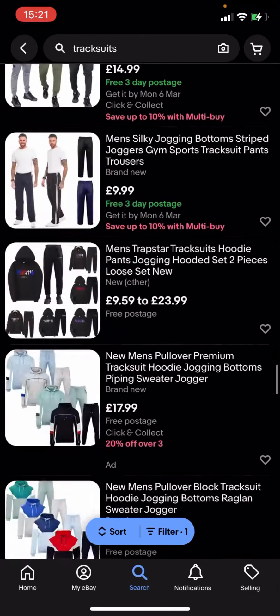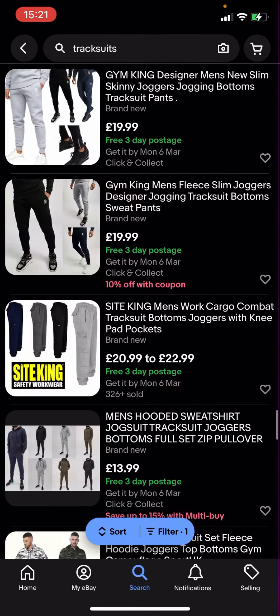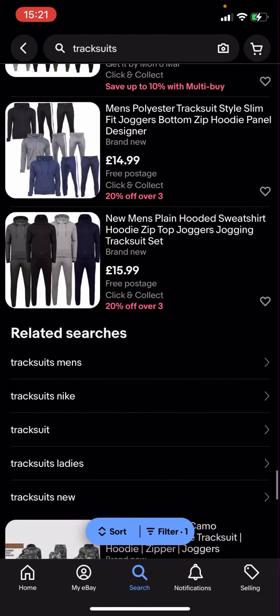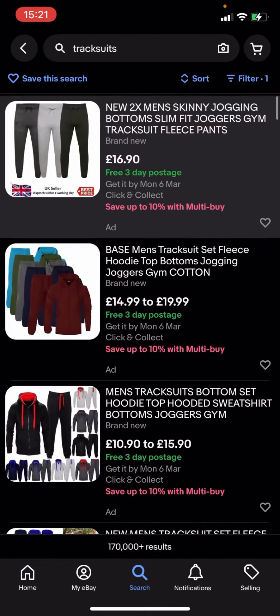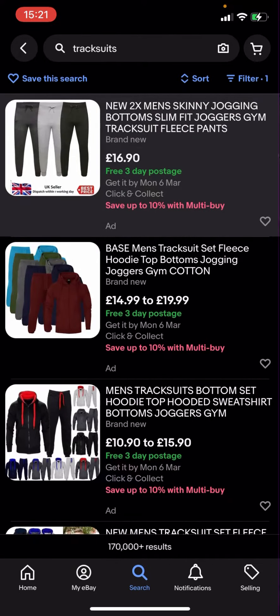Some of them are just free postage with no specified timeframe, but it might take a while. The tracksuits might be a bit more expensive because the postage is free. But basically that's what you do to search for tracksuits that have free postage, so you can get free postage no matter where you are in the world. If this video helped you out, make sure to like and subscribe.